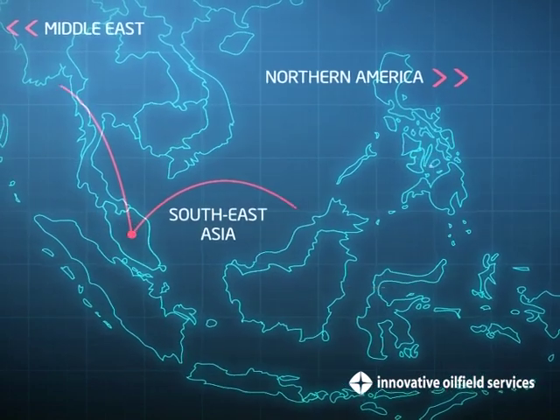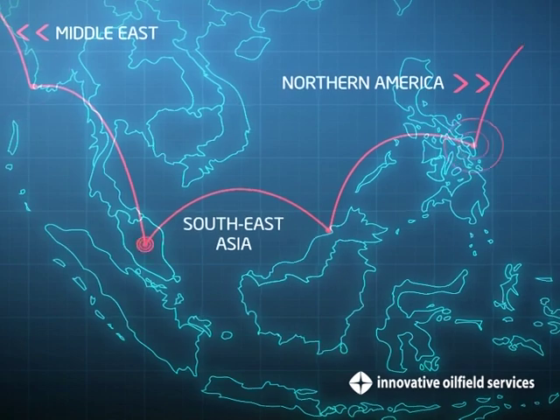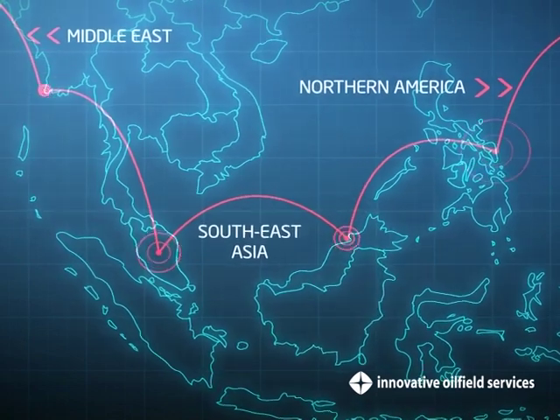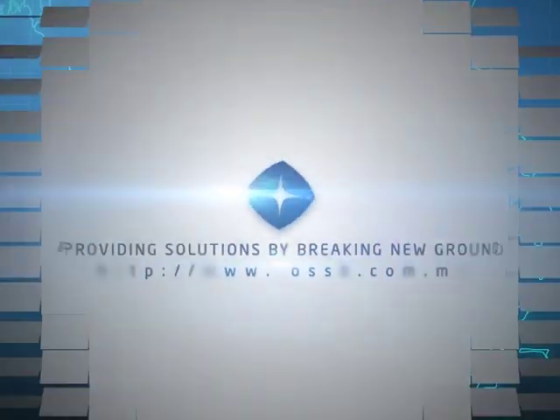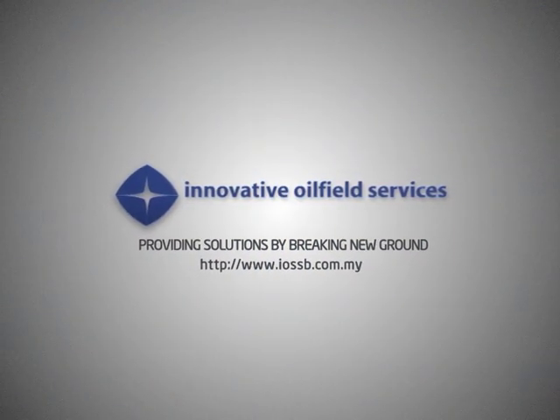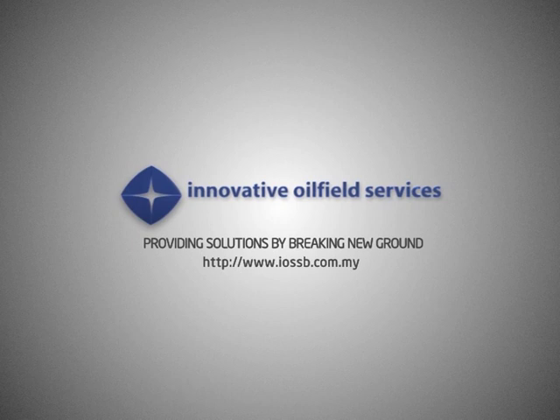These achievements and their satisfaction with our products and services spur us on towards further uncharted territory. Innovative Oilfield Services — providing solutions by breaking new ground.